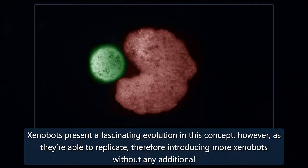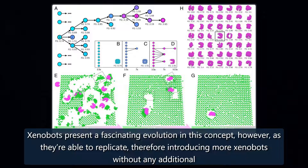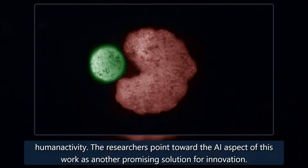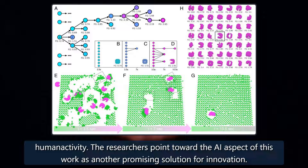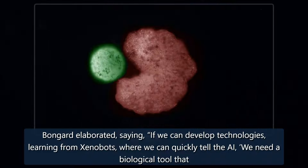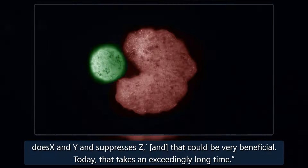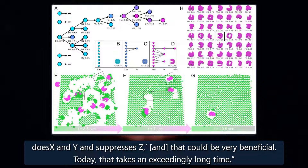Xenobots present a fascinating evolution in this concept, however, as they're able to replicate, therefore introducing more xenobots without any additional human activity. The researchers point toward the AI aspect of this work as another promising solution for innovation. Bengard elaborated, saying: 'If we can develop technologies learning from xenobots where we can quickly tell the AI we need a biological tool that is X and Y and suppresses Z, that could be very beneficial. Today, that takes an exceedingly long time.'